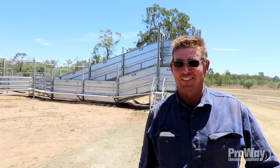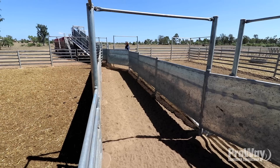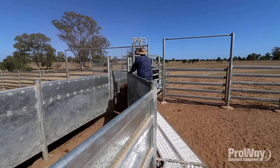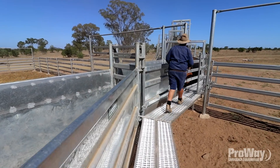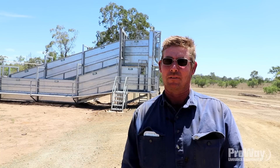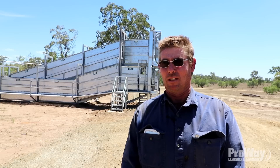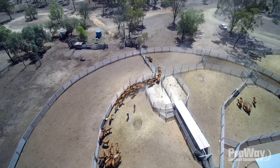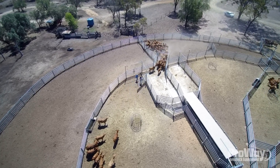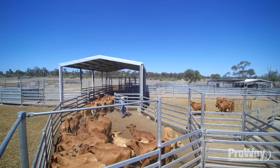I now wish that I had another four sets exactly the same. I found Proway overall and the experience with the construction excellent. You're going to build this set of yards, you want to make sure they're going to be right, because once they're in the ground it's hard to make changes. I would highly recommend anybody considering building a new set of yards to give Proway a look — they won't be disappointed. Nothing was too hard, and the follow-up afterwards, not only from Damien but from Brad and the other guys that were here for construction — you couldn't have asked for better service.